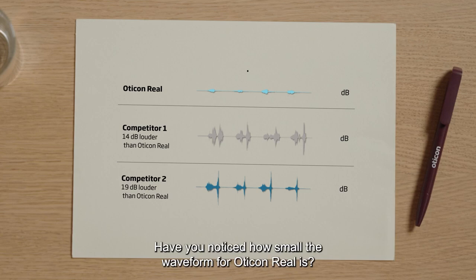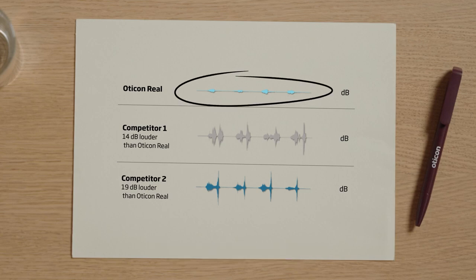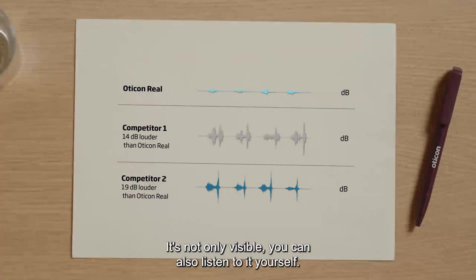Have you noticed how small the waveform for Oticon Real is? It's not only visible — you can also listen to it yourself.